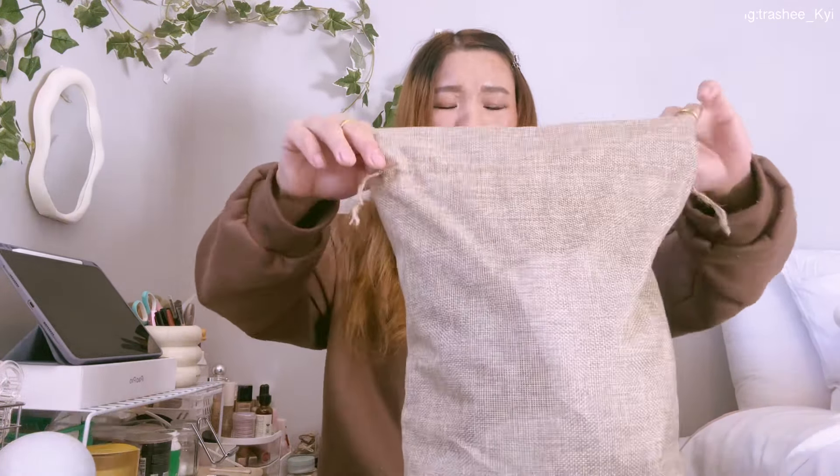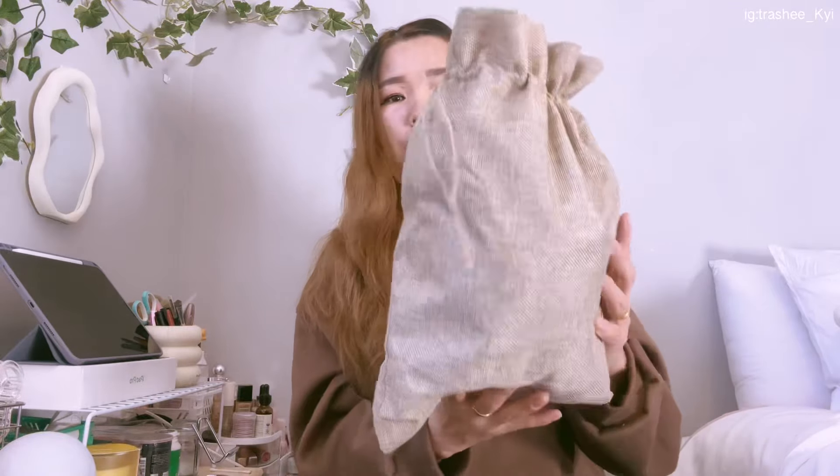Without further ado, let's get started. This is the package — look at it, it's an eco-friendly bag. The packaging is so nice. I already unboxed it earlier because I was very excited to see inside. So this is what the package looks like inside the box.